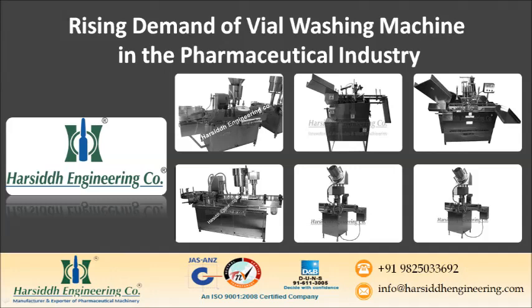Automatic vial washers have three types: rotary, linear, and batch washers. Linear vial washing machines are familiar with pharmaceutical companies that require an excessive quantity of vials. These are colossal machinery, quite costly to run, and generally have a high cost of maintenance.